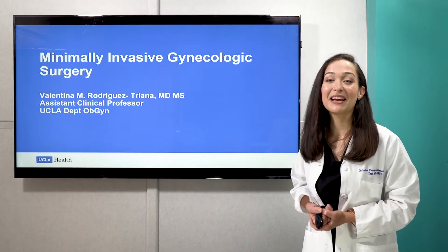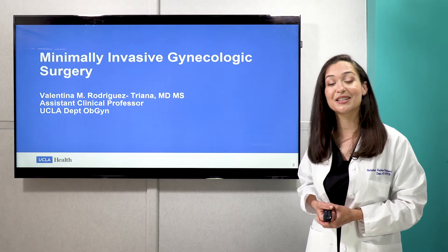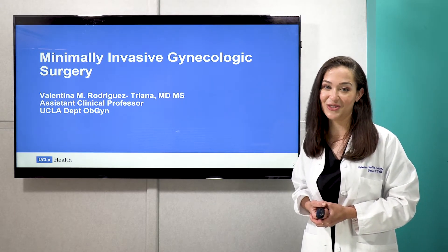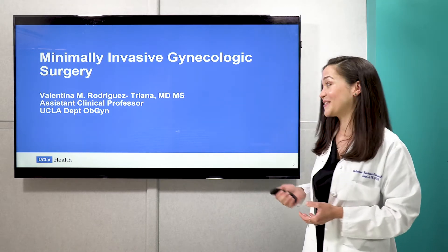Hi! Thanks for joining me. My name is Valentina Rodriguez-Triana and I am a faculty member at the UCLA Department of OBGYN within the Division of Minimally Invasive Gynecologic Surgery. Thanks so much for joining me today to learn a little bit more about minimally invasive surgery.